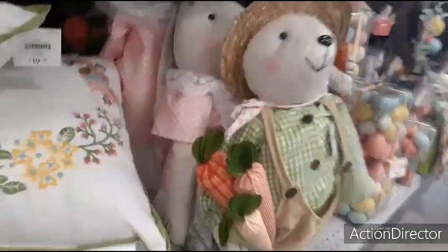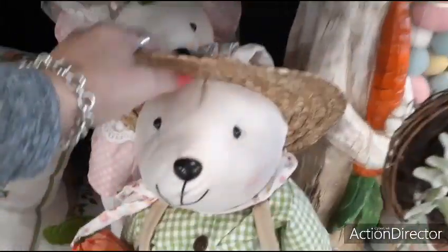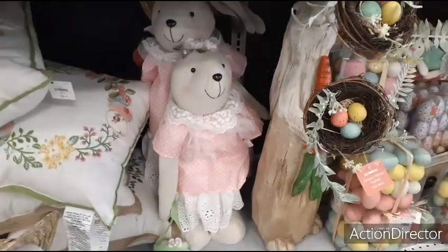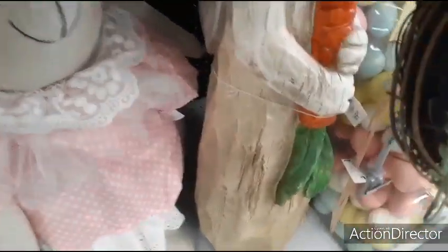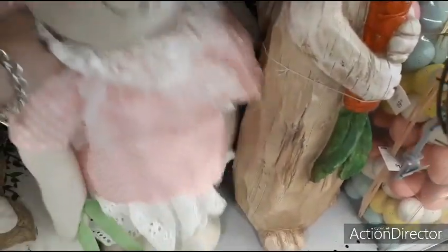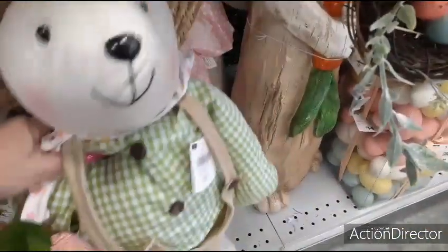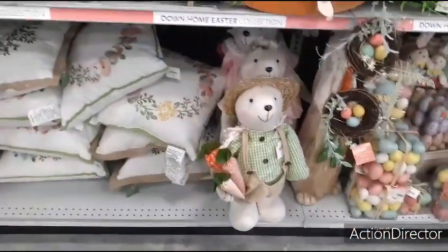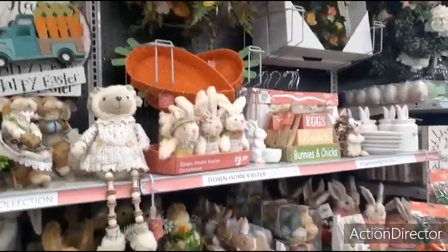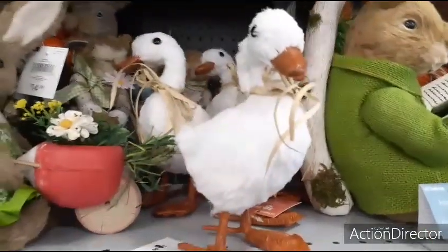And look at these big guys — he's $59.99 with his little hat. Look at her with her little purse/basket — she's cute with her little eyelet. I really don't want to be messing with these because the last thing I need is breaking them. So I'm going to put them back. A lot of cute stuff. I almost forgot about these cute ducks — $8.99 for those.